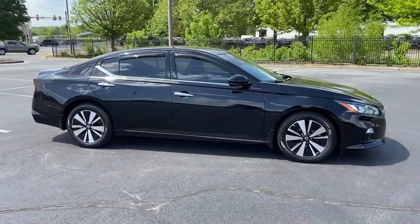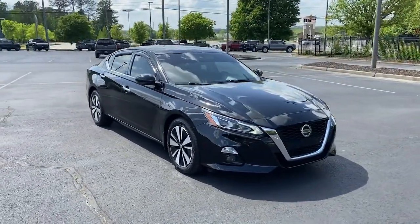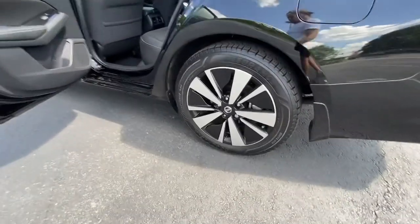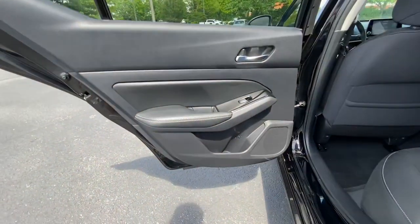The following are some of this vehicle's highlighted options: keyless entry, sunroof/moonroof, fog lamps, blind spot monitor, electronic stability control, intermittent wipers, universal garage door opener, trip computer, power windows, and bucket seats.